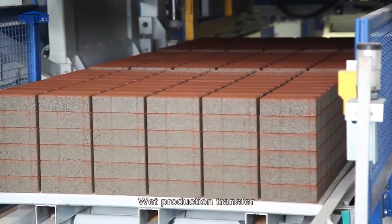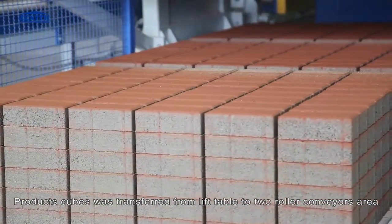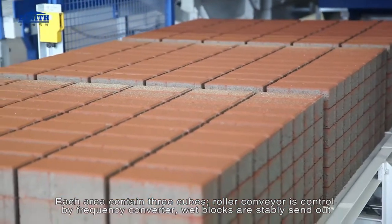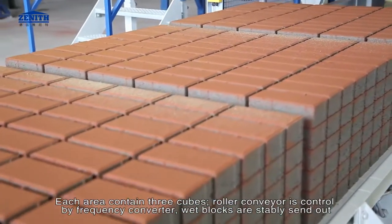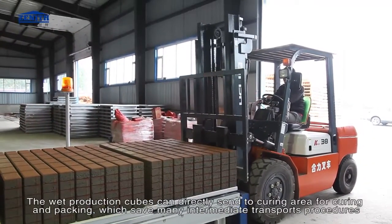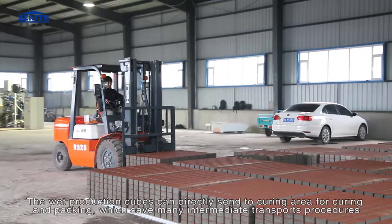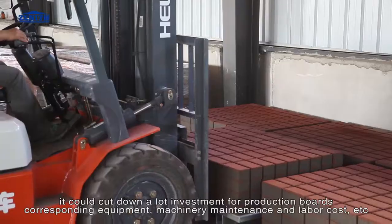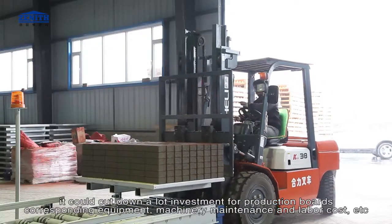For wet production transfer, product cubes are transferred from the lift table to two roller conveyor areas, each area containing three cubes. The roller conveyor is controlled by a frequency converter, and wet blocks are stably sent out. A major advantage of multi-layer production is that wet production cubes can be directly sent to the curing area for curing and packing, saving many intermediate transport procedures and cutting down investment in production boards, equipment, machinery, maintenance, and labor costs.